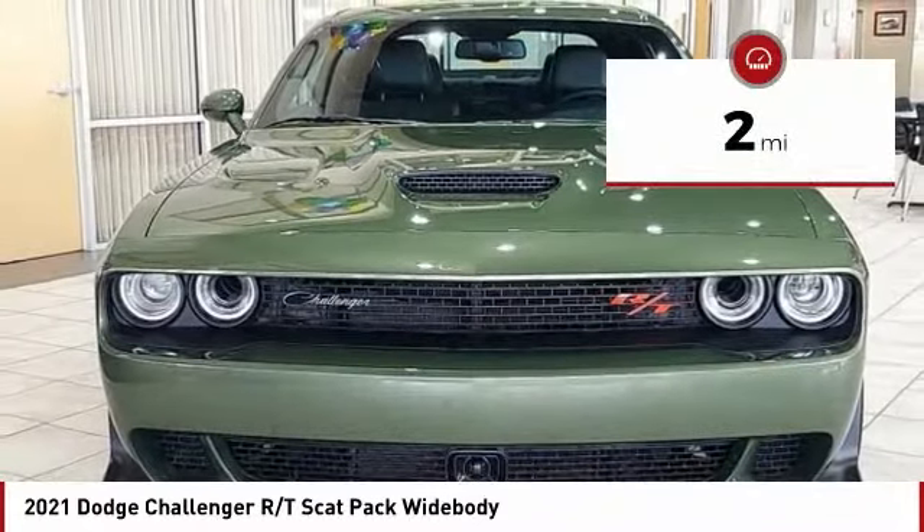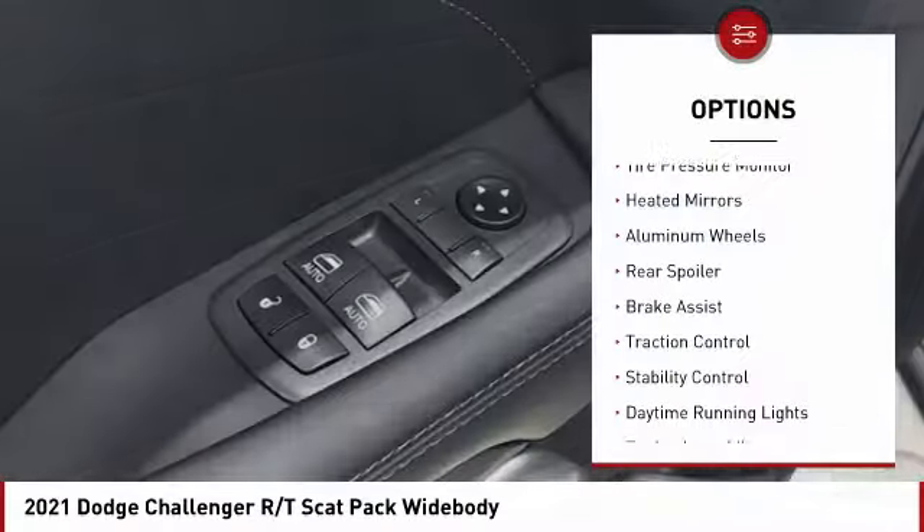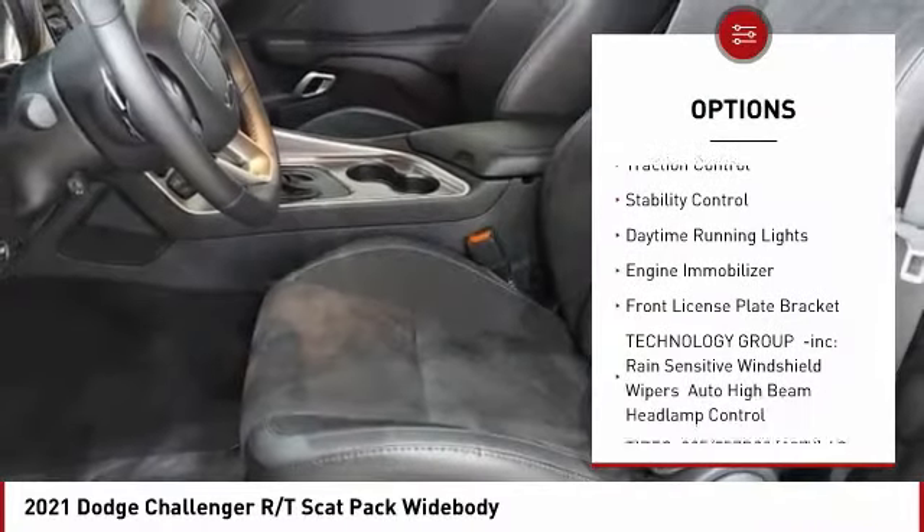This vehicle has less than 100 miles. Here are some of this vehicle's great options: tire pressure monitor, heated mirrors, aluminum wheels, rear spoiler, and brake assist.